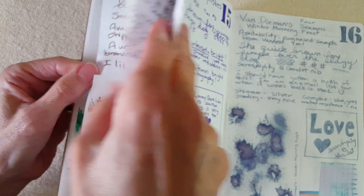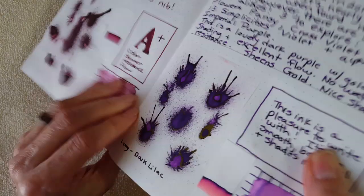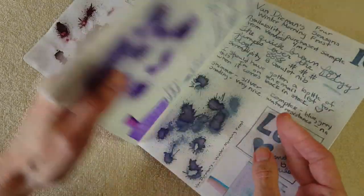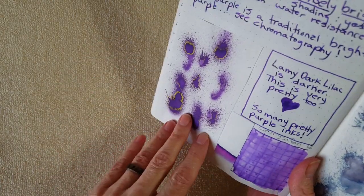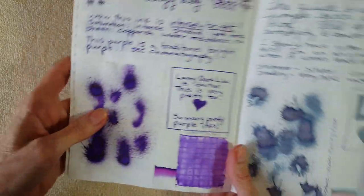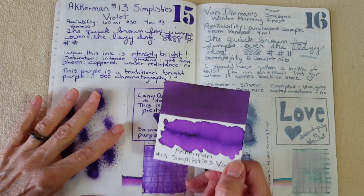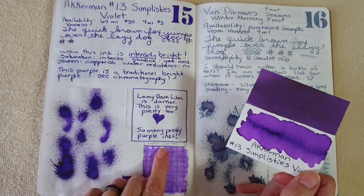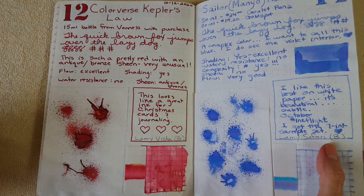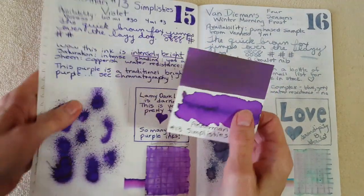Looking at Lamy Dark Lilac — it's super impressive, just a total sheen fest. Then over here on the Ackerman Simplicities Number 13, you get the sheen but it's not as intense or as bold, and the purple is brighter. Something to note if you like Ackerman inks — they can sometimes be a little dry, but I felt like this was doing well. It was in my Lamy Safari with a broad nib.